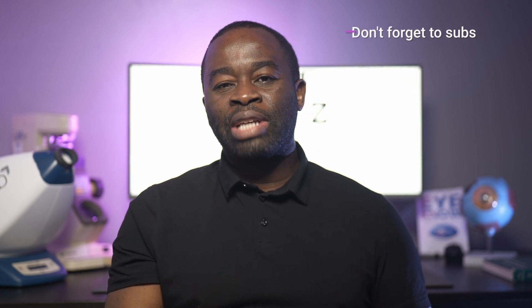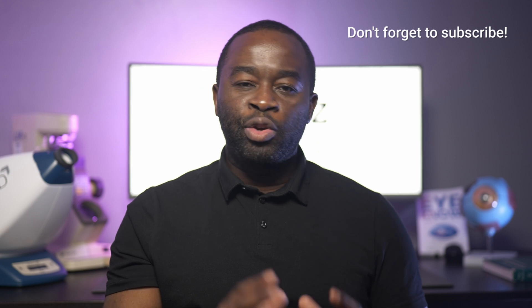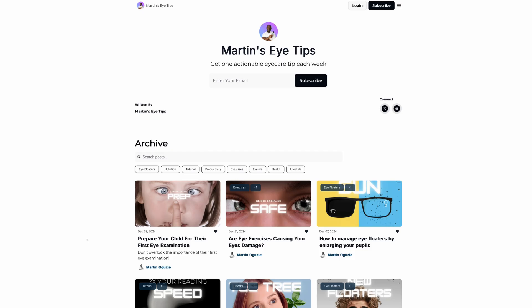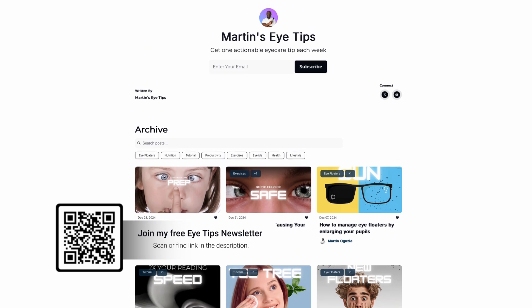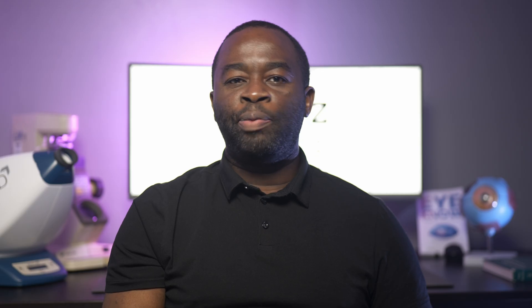Hey, and welcome back. If it's your first time here, I'm Optometry's Martin Eguzi and this channel is all about helping you to see better, see more comfortably and keeping your eyes precious. If you get value from these videos and want more, I'd be honoured if you would subscribe to the channel. And I think you'd love my free eye tips newsletter too, so do sign up using the link on the screen here or in the description box below.